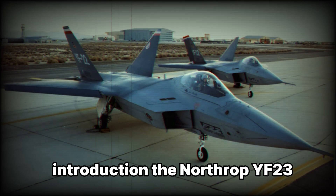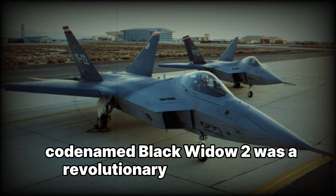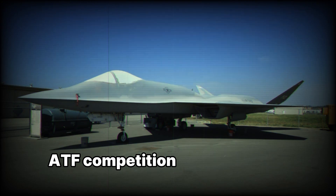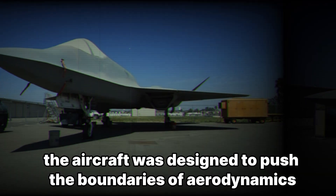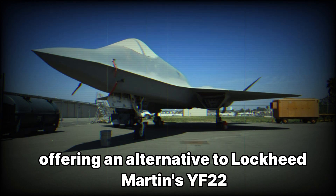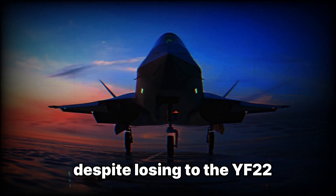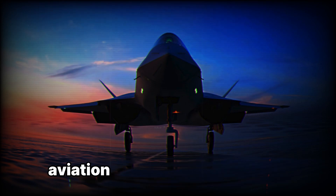The Northrop YF-23, codenamed Black Widow II, was a revolutionary stealth fighter prototype developed as part of the U.S. Air Force's Advanced Tactical Fighter (ATF) competition in the late 20th century. The aircraft was designed to push the boundaries of aerodynamics, stealth, and performance, offering an alternative to Lockheed Martin's YF-22, which eventually became the F-22 Raptor. Despite losing to the YF-22, the YF-23 remains one of the most fascinating aircraft designs in aviation history.